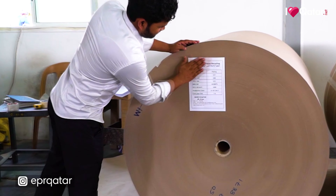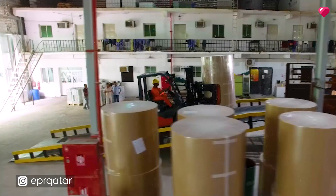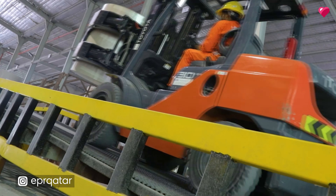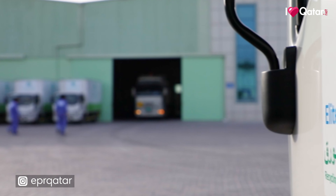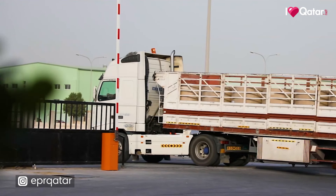We are covering the local market with all these products, and whatever is left behind, we are exporting to Amman, Kuwait, Sudan, Bangladesh, Sri Lanka, and even China. We are selling to Africa as well, so we have lots of other countries to export to.